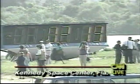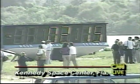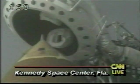Inside the firing room at the Kennedy Space Center, they are counting and they are watching everything. We can see the clock now coming up on two minutes to go till launch. They are making the final preparations, trying to take advantage of this opening.